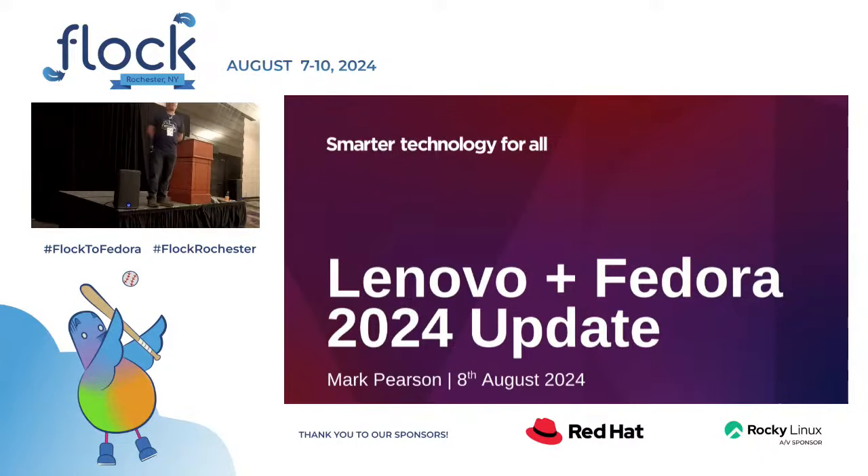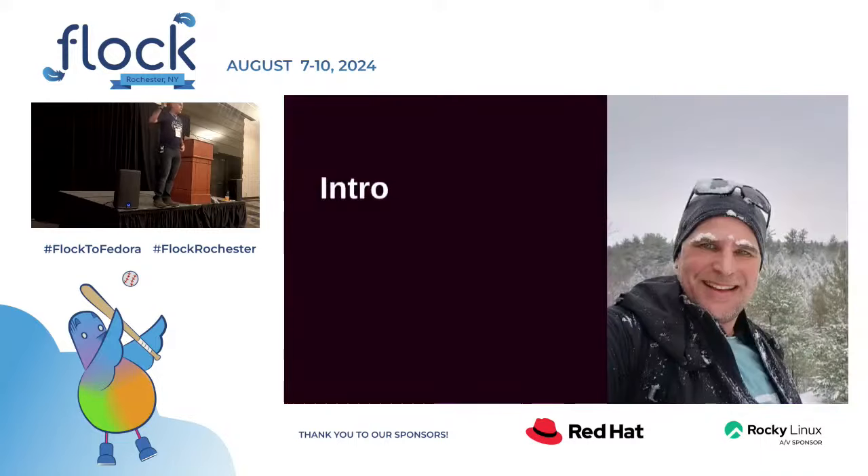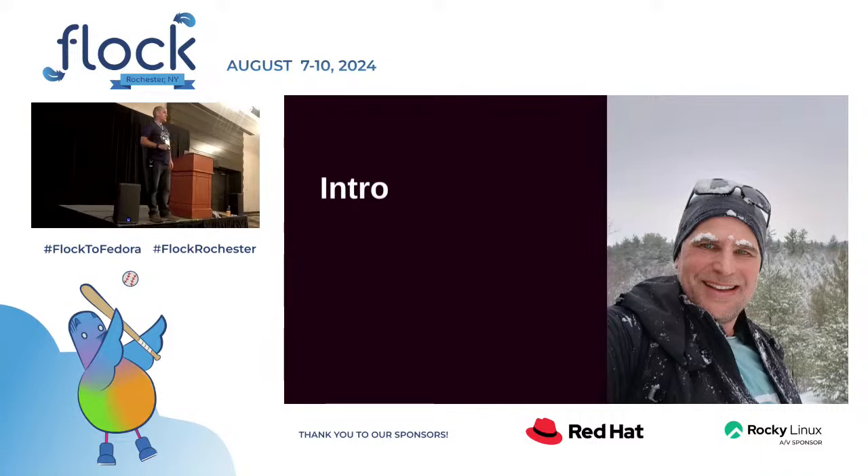Up and running, hopefully without the screen flicker. For those who don't know, I'm Mark Pearson, the technical lead for the Lenovo Linux PC team. We do Fedora preloads on a bunch of laptops. I'm going to do an update on the Lenovo Linux program. I'll try and make it fairly Fedora-specific, but Linux is Linux.